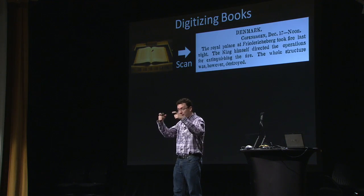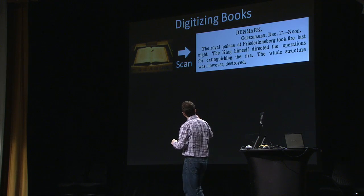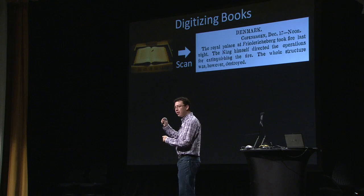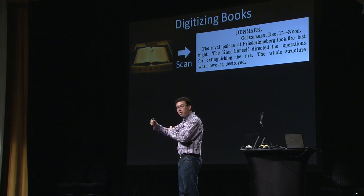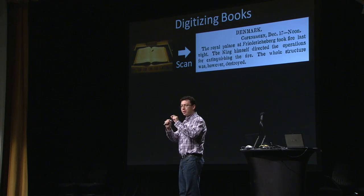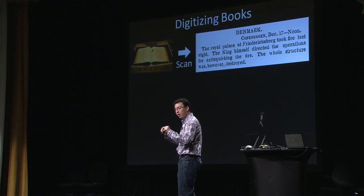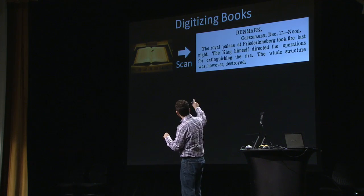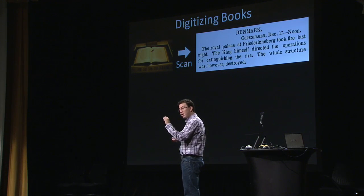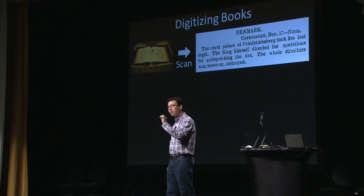Once you've taken digital photographs of every page, the computer needs to be able to decipher all of the words in those photographs, so that you can search through the text of the book. That's done using a technology called OCR — optical character recognition.